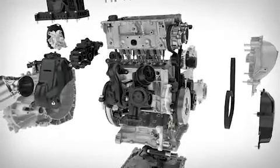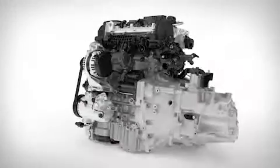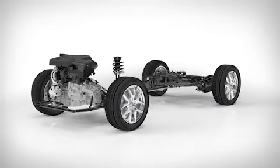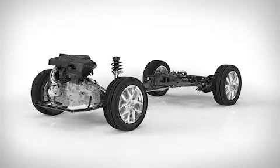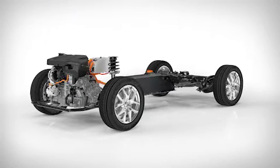The modular design of the new engine means that it can share more than 95% of components across all variants. Our new three-cylinder will first be launched on our compact modular architecture. All Volvo product architectures are designed from the ground up with electrification in mind.